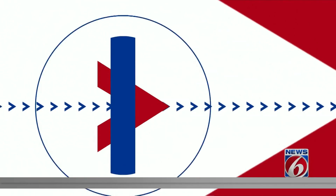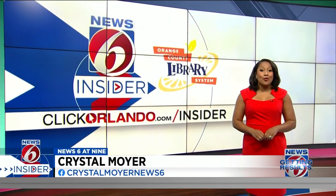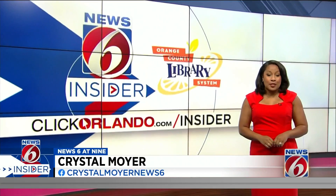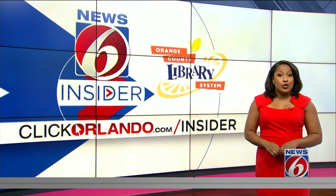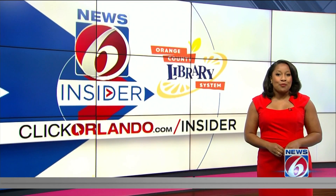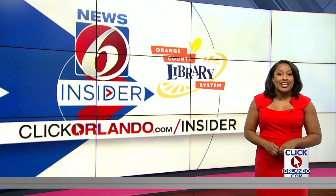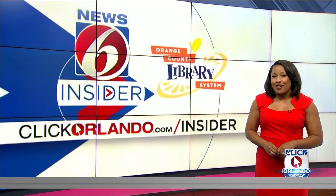News 6 Insider Guide Crystal Moyer got a sneak peek of the new Gateway Deep Space Launch Complex. I got to check out Gateway, the Deep Space Launch Complex, before it opens. You'll get to discover current and future innovations of space exploration from NASA and their commercial partners, and get an up-close view of flight capsules and spacecrafts, and pick your own journey through space on a new ride.